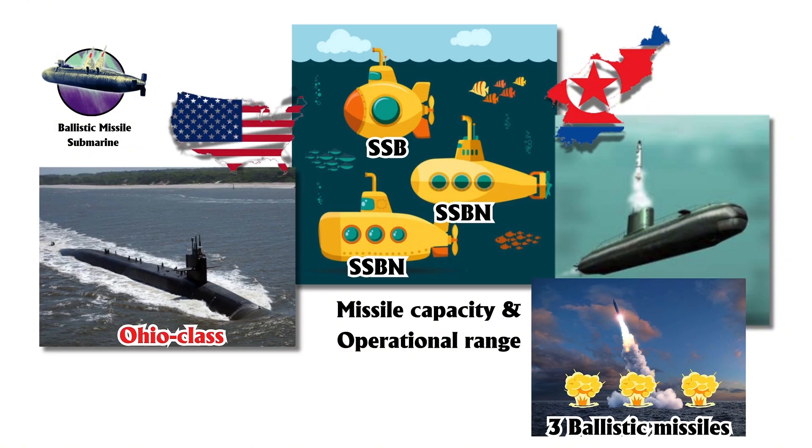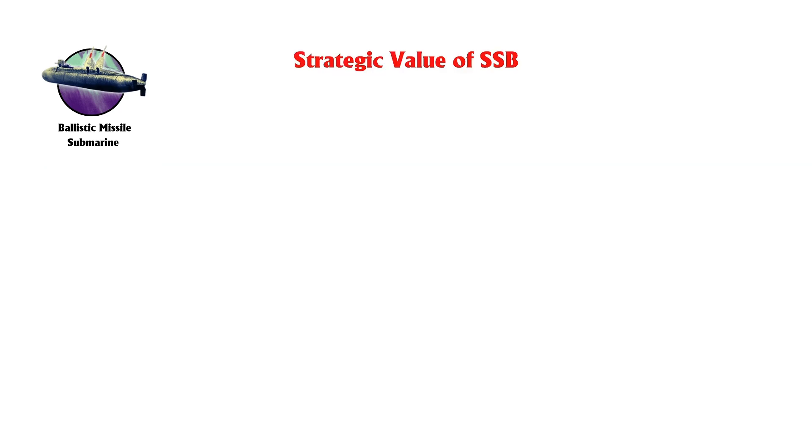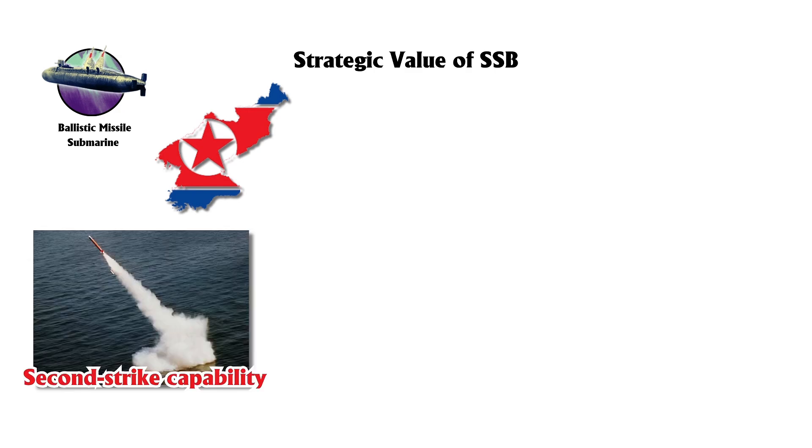In comparison, nuclear-powered SSBNs, such as the U.S. Ohio class, are equipped with up to 24 intercontinental ballistic missiles, ICBMs, providing significantly greater firepower. Despite these limitations, SSBs offer strategic value, especially for countries like North Korea, by providing a second-strike option.